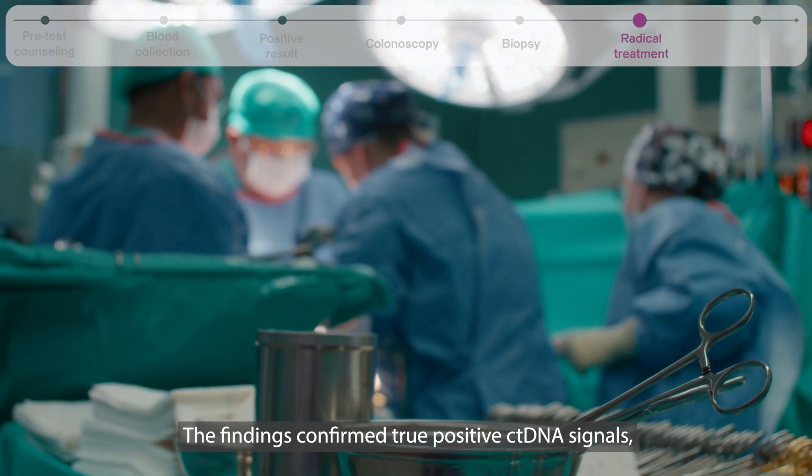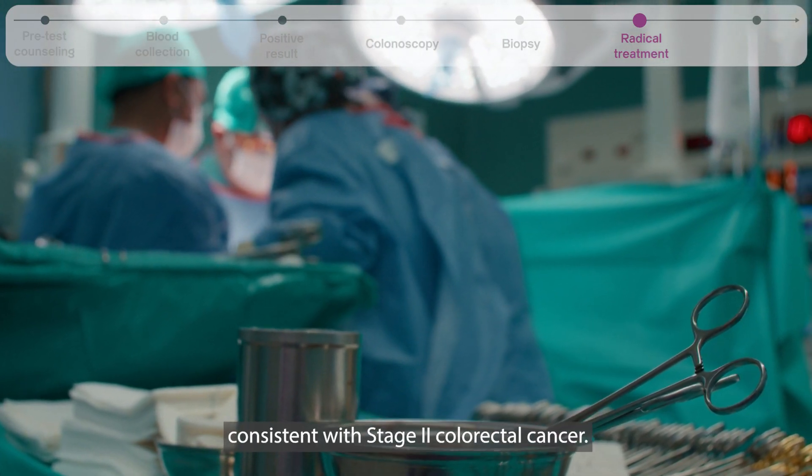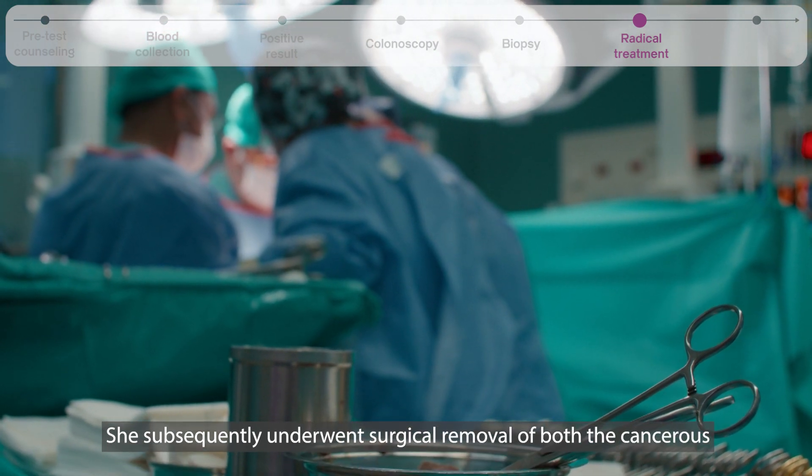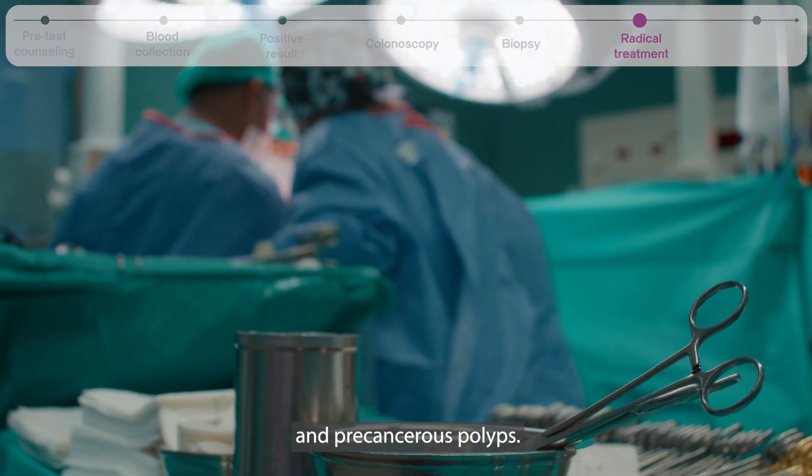The findings confirmed true positive ctDNA signals, consistent with stage 2 colorectal cancer. She subsequently underwent surgical removal of both the cancerous and precancerous polyps.